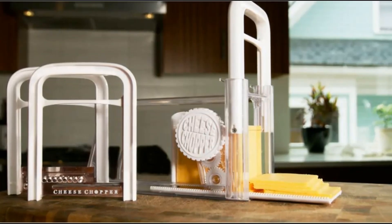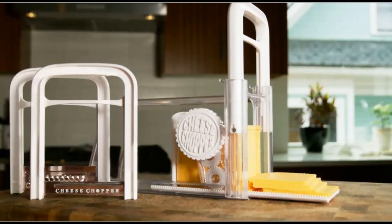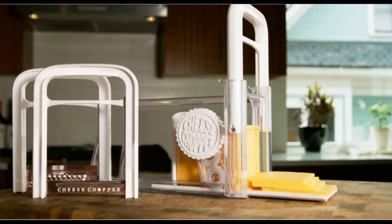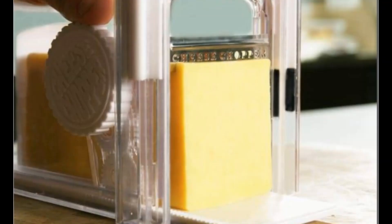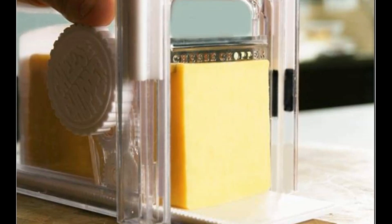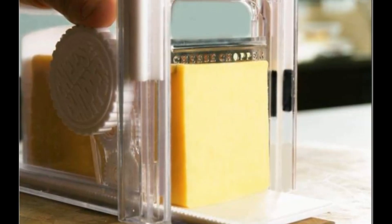Tate created the cheese chopper, a guillotine-looking product with three handle attachments that can slice both hard and soft cheese variants and also grate them. The cheese chopper container can also be used as a storage box for cheese blocks.